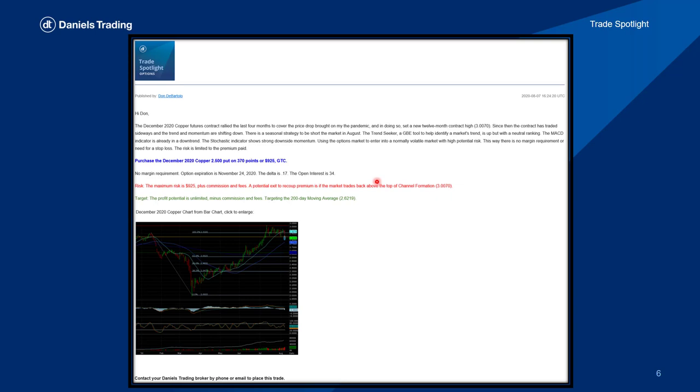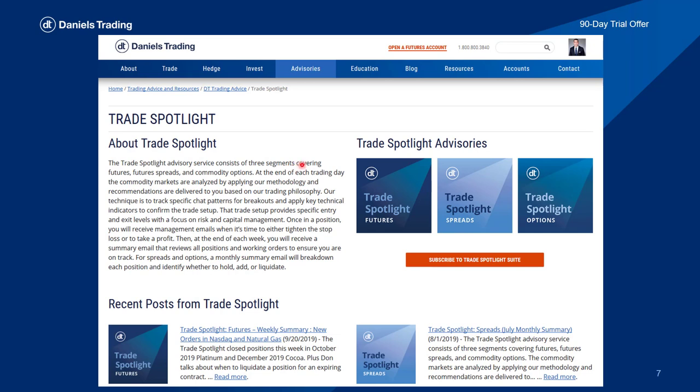Let's take a quick look at what the Trade Spotlight looks like coming into your email. You have a write-up on the trade idea, the precise entry order, along with the stop and target — or risk-reward if you're in an option position — so you know the risk and reward before you get into a trade. Any pertinent information: margin requirements, expiration dates, and a chart that you can click to expand and look at in detail. You can find Trade Spotlight at the Daniels Trading webpage. Click on advisories, then go down to technical analysis where Trade Spotlight lives. You can read more about it, see some recent posts, and subscribe. It's a free resource to clients. Otherwise, you can take a 90-day free trial, and after that you can pay quarterly to follow along with the trade recommendations.